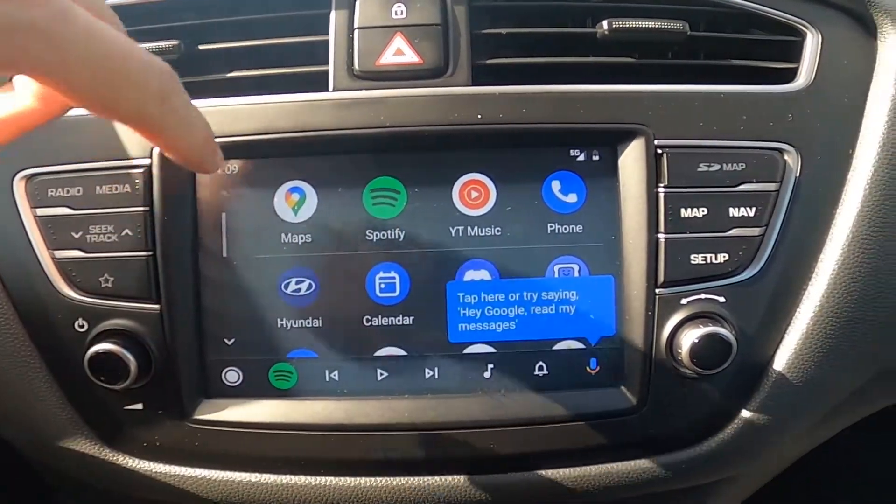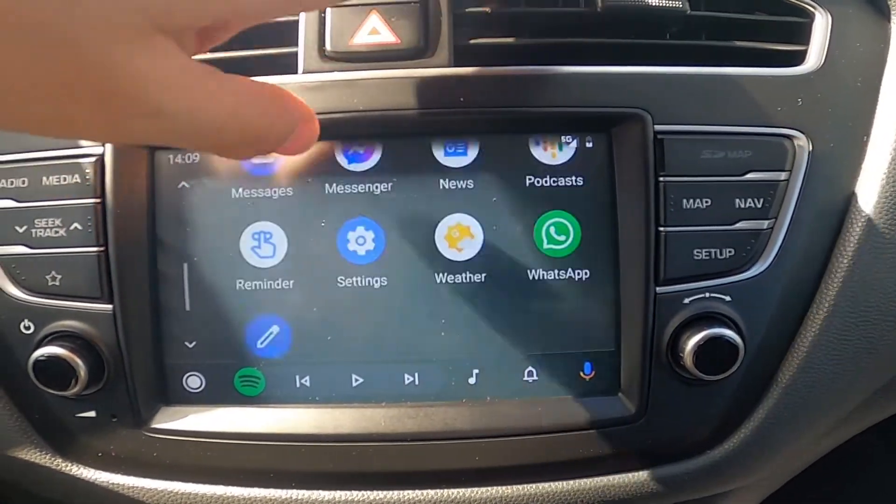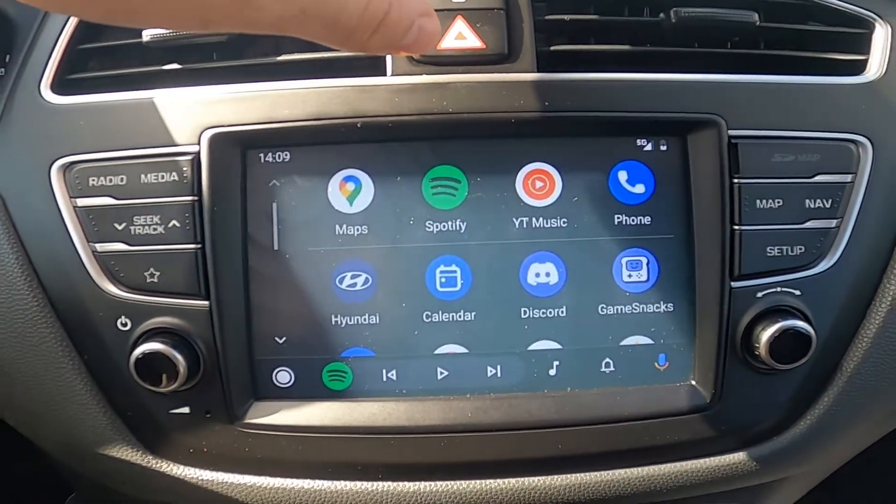Now you can enter maps, Spotify, YouTube Music, phone, and any other apps you've got on your smartphone.